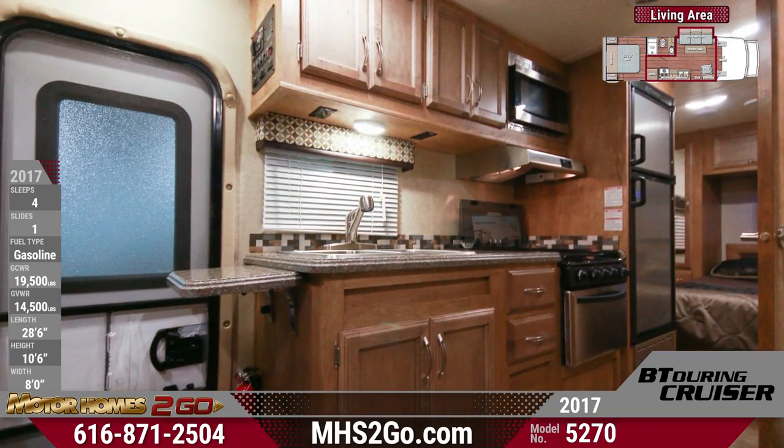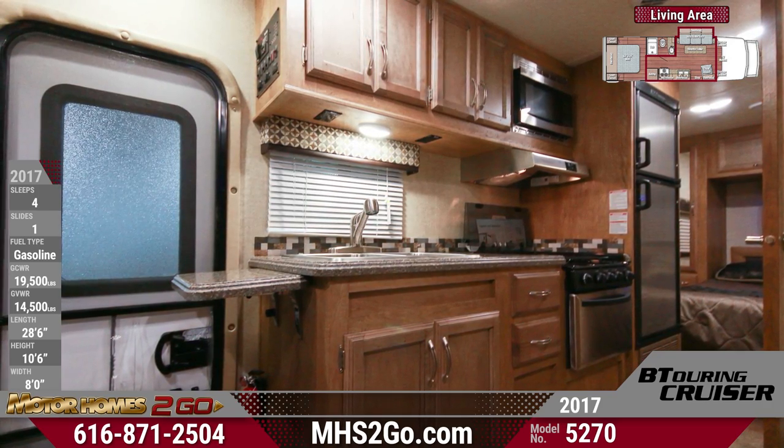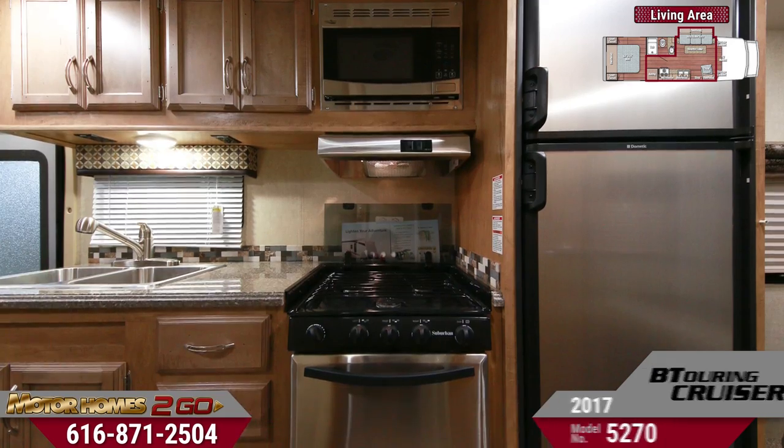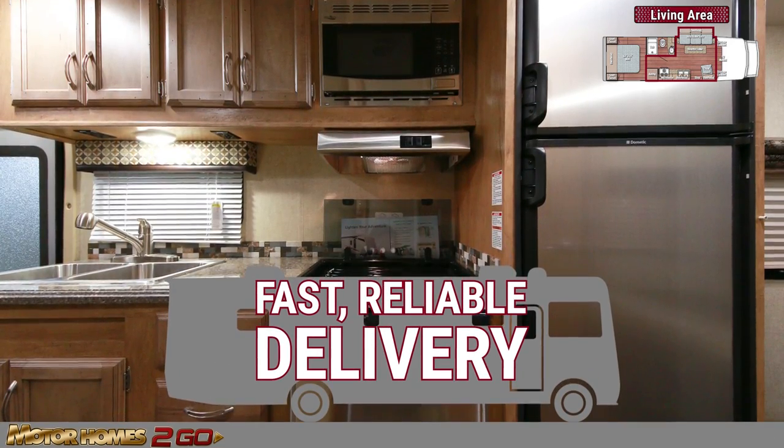The kitchen area is fully stocked with all stainless steel appliances, including an overhead microwave, 3-burner range oven, and double-door fridge with freezer. There's also a double-basin sink and tile backsplash accent.